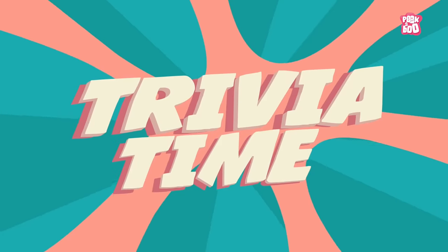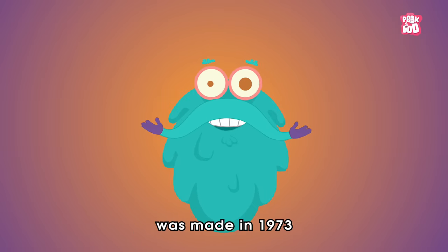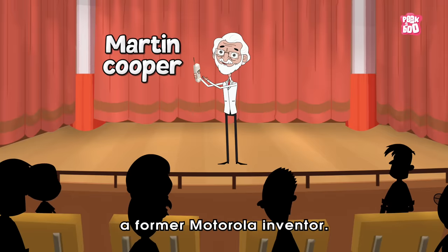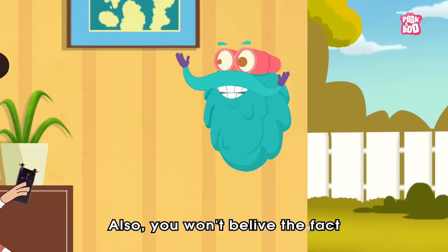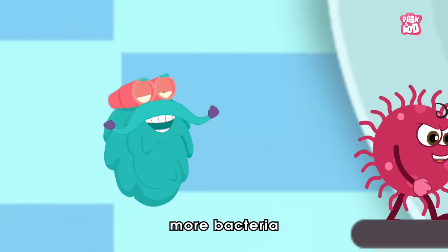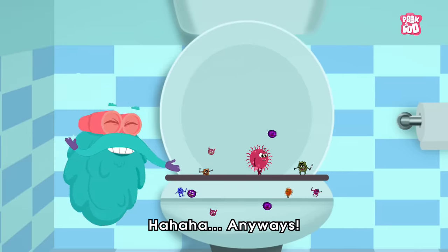Trivia time! Did you know the first mobile phone call was made in 1973 by Martin Cooper, a former Motorola inventor? Also, you won't believe the fact that mobile phones have 18 times more bacteria than toilet handles. Eww!